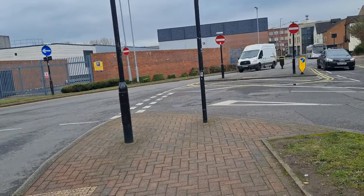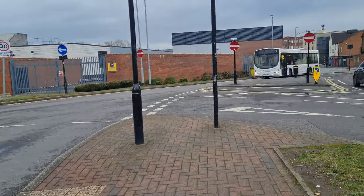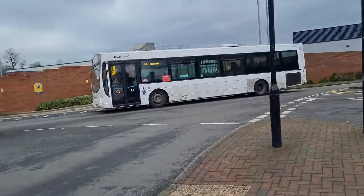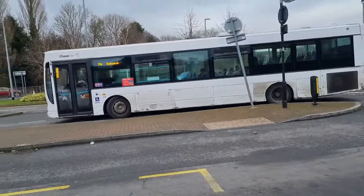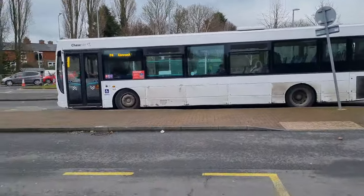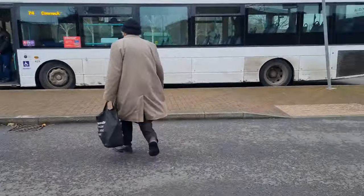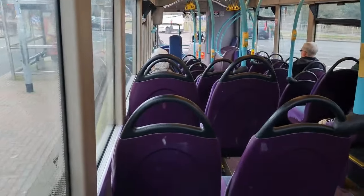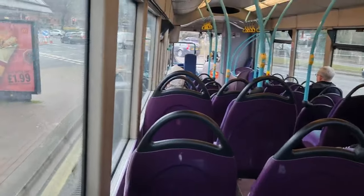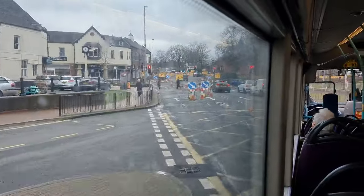This is going to be my bus to take me over to Cannock - it's the same bus that brought me here to Stafford, the Mark 1 Urban 625. He's parking over there for some reason, must be staying out of everyone's way. Roadworks in Stafford - how enjoyable.